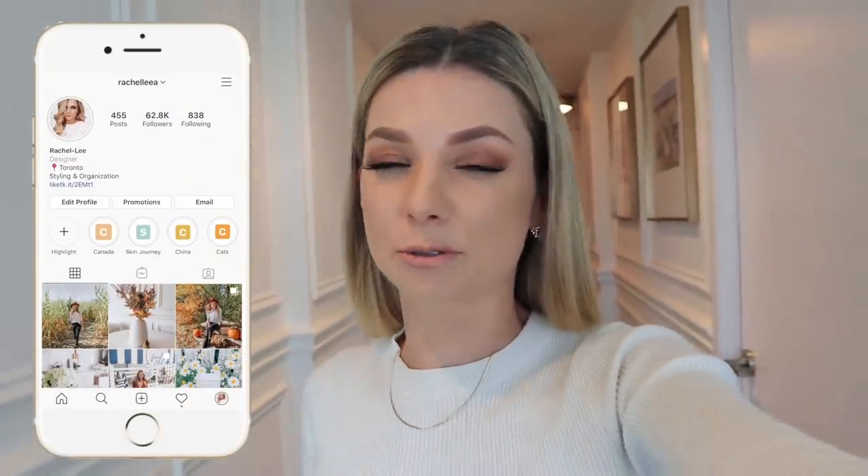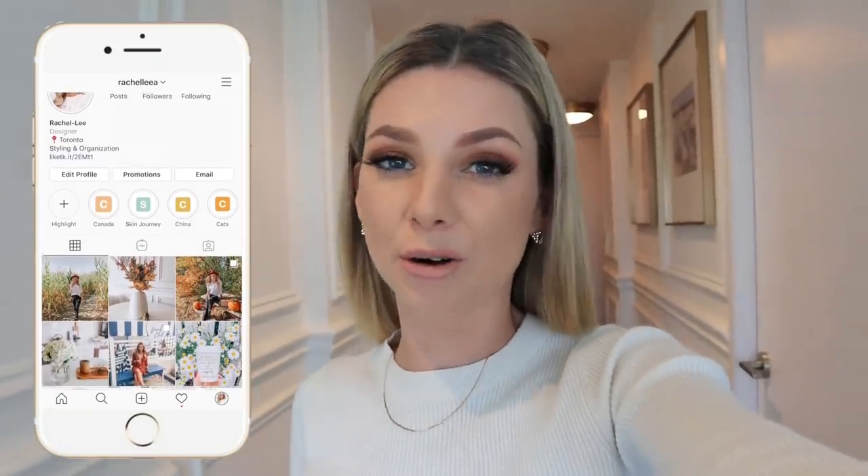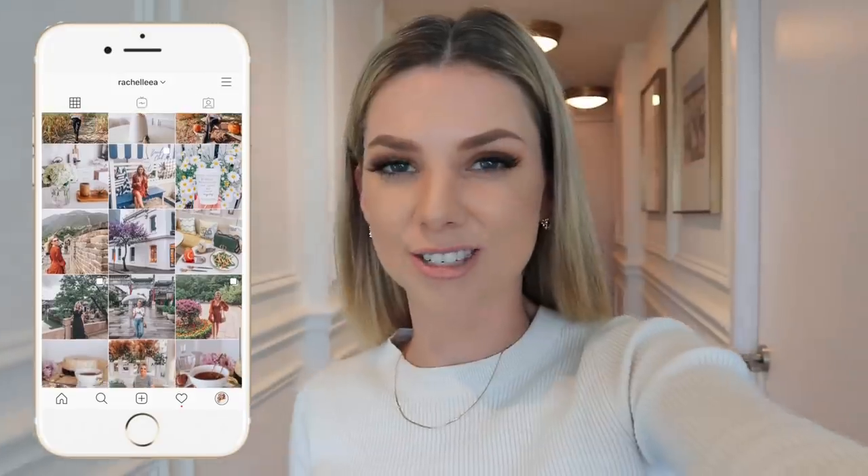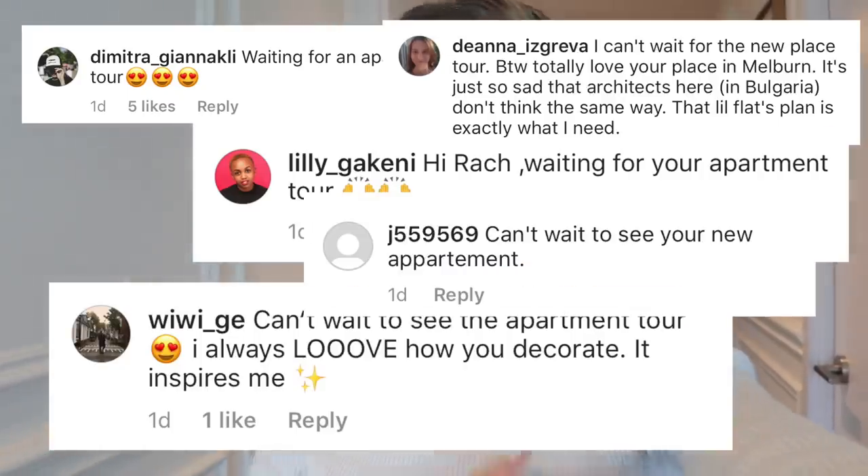Welcome to my first video from Canada! I'm so excited to finally be here. If you don't follow me on Instagram, you may have missed that I've been here for almost a week already, posting photos and stories. Make sure you go follow me there to keep up to date. Today I'm doing a new apartment tour because that's all I've heard from you guys for the last three or four days.